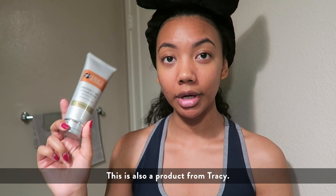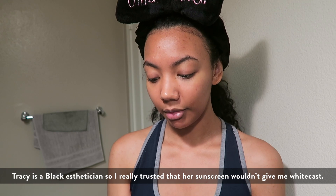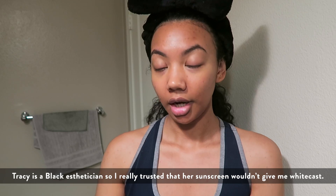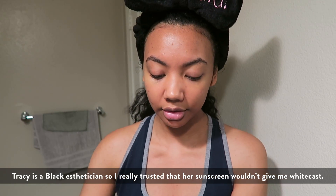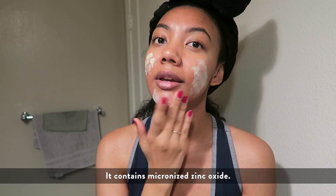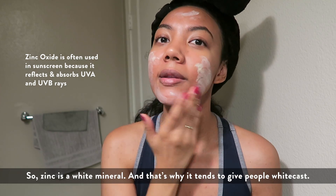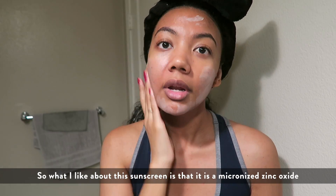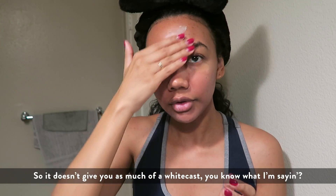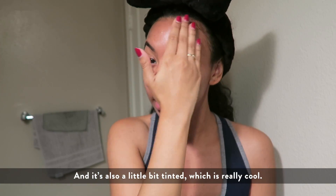Then I'm gonna use an eye cream — the Drunk Elephant C-Tango Multivitamin Eye Cream. This is also a product from Tracy — the Protect Me Sunscreen, SPF 50. Tracy is a Black esthetician so I really trusted that her sunscreen wouldn't give me white cast. It's a little bit tinted and it contains micronized zinc oxide. Micronized zinc oxide doesn't give you as much white cast, and it's also a little bit tinted which is really cool.